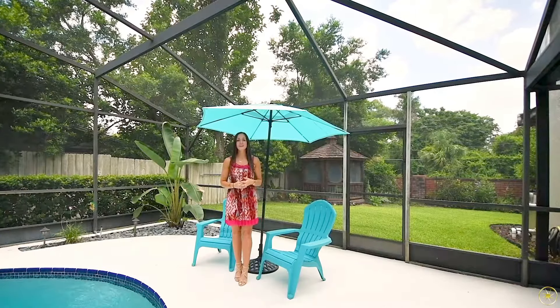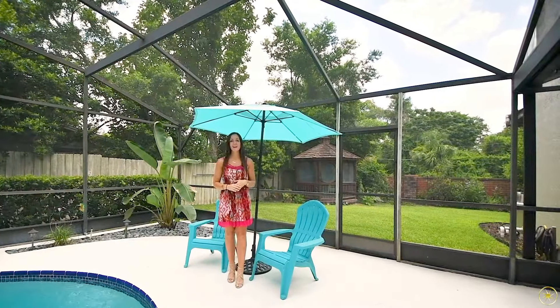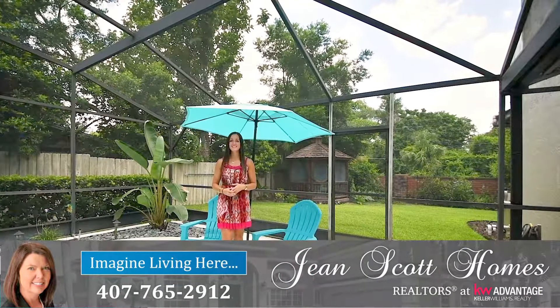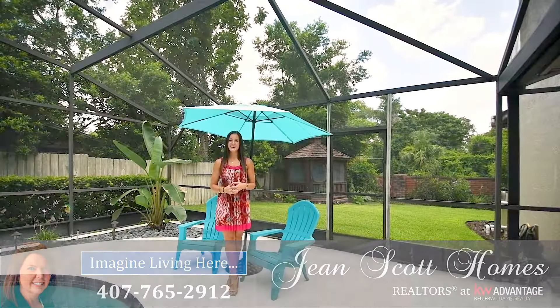I'm at 681 North Glen Drive in Altamonte Springs, Altamonte Oaks. It's four bedrooms, two and a half bathrooms. For more information or to schedule your own private showing, give us a call at 407-765-2912 or you can find us at JeanScottHomes.com.